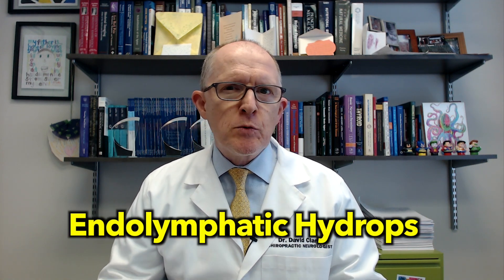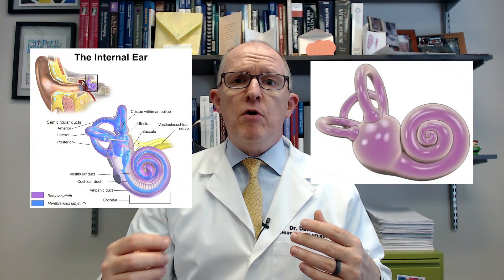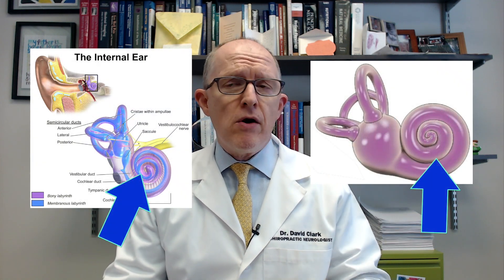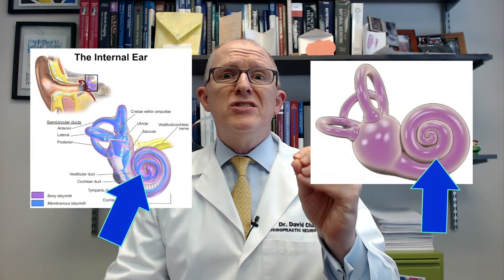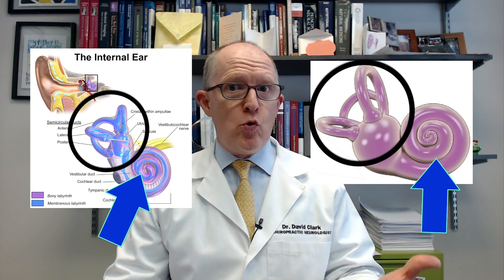Let's start with the basics. Meniere's disease is a condition sometimes called endolymphatic hydrops. Essentially, what happens is you get an accumulation of excess fluid and thus pressure in your inner ear. That causes a kind of crushing from the inside out of both your cochlea, which you use to hear, and your vestibular apparatus — your semicircular canals and your otoliths.